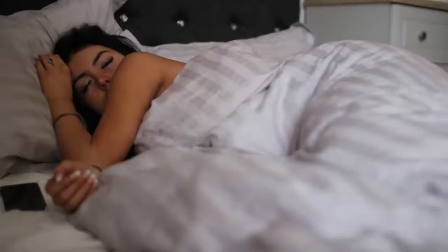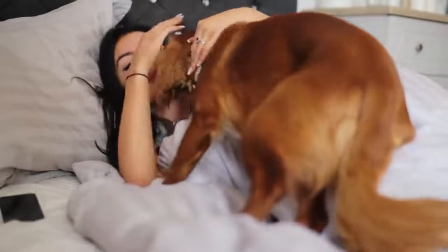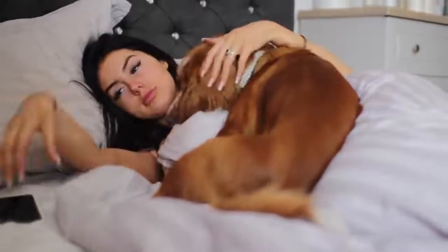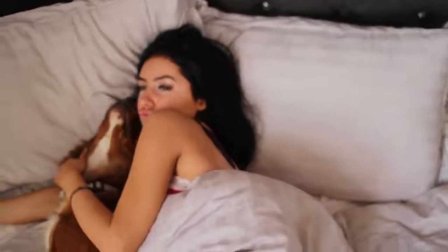Hello guys and welcome back to my channel. Today I'm going to be showing you guys my morning routine, which usually starts with me being woken up by my dogs. They just love me, they really do. They just love cuddling — it's their absolute favorite thing in the morning. We just have a little chill in the morning.